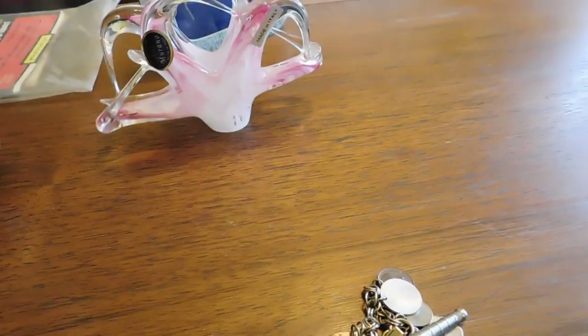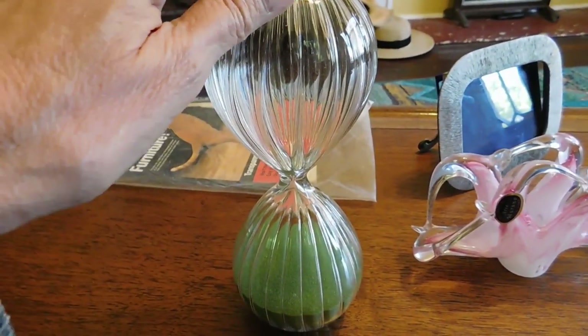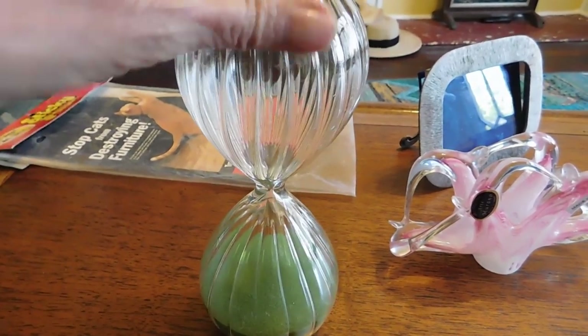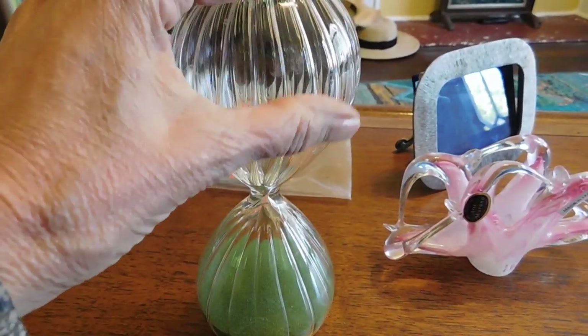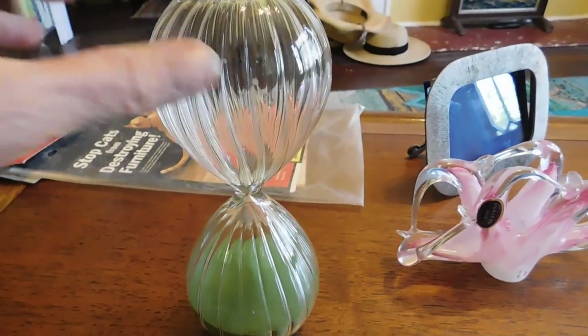I only got three other vintage pieces, but this one I discovered is not even vintage — it's probably made around 2013, so I'm going to sell that on eBay.